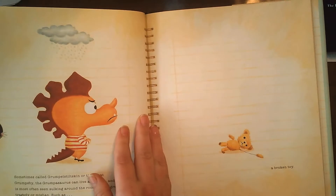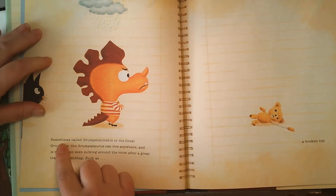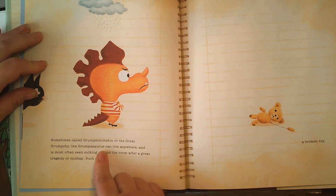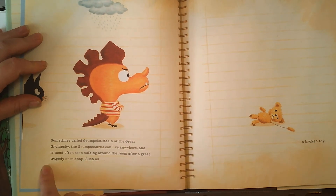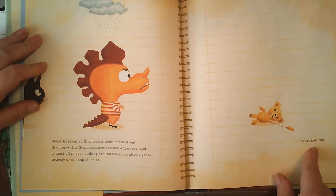Sometimes called Grumplestiltskin or the Great Grumpspy, the Grumpasaurus can live anywhere and is most often seen skulking around the room after a great tragedy or mishap such as a broken toy.